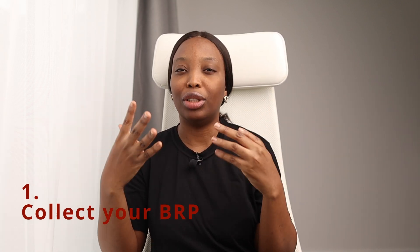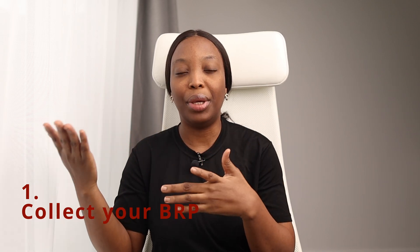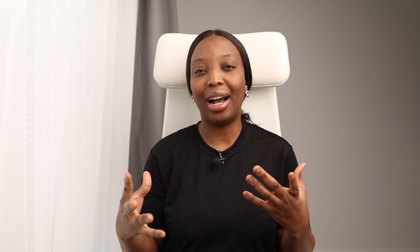I will leave a link to those two videos in the description box. When you arrive in the UK on a dependent visa, the first thing you want to do is to collect your Biometric Residence Permit, also known as the BRP. Your BRP card is an identity card that provides proof of your right to live, study, and work in the UK for the validity of your dependent visa. Where you collect your BRP card will depend on what you requested on your visa application form — you can collect it from a named post office or an alternative collection location. Your visa letter will state where you are to collect your BRP.